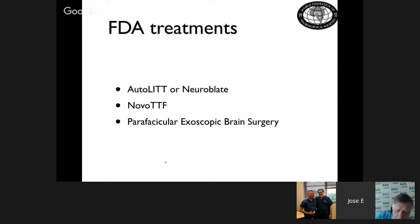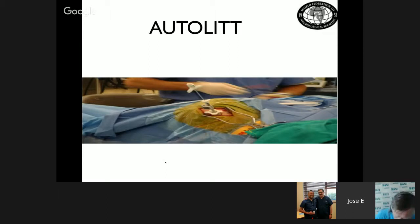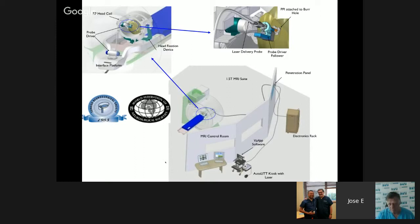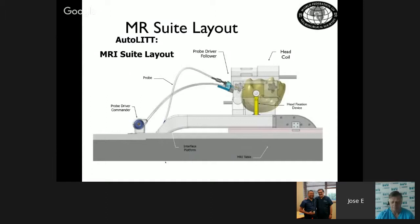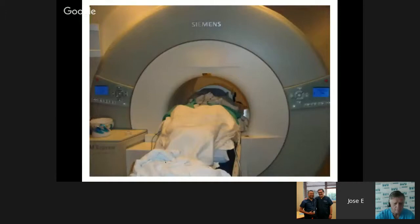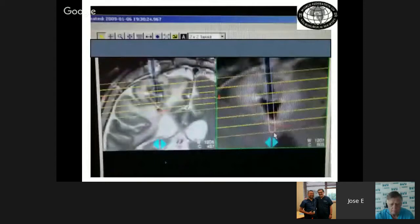The laser ablation procedure uses navigation guidance to place a probe with a laser that destroys or burns the tumor. Via stereotactic approach, the laser entry is directed precisely toward the tumor. This procedure is performed under MRI — the probe is injected directly into the tumor and begins burning it conformally. These are images of the tumor implantation site as the patient undergoes real-time MRI to document proper application.